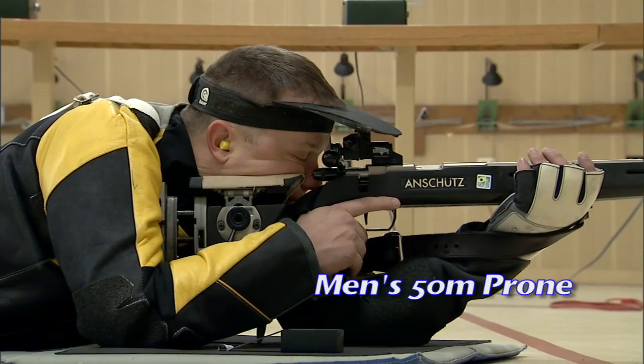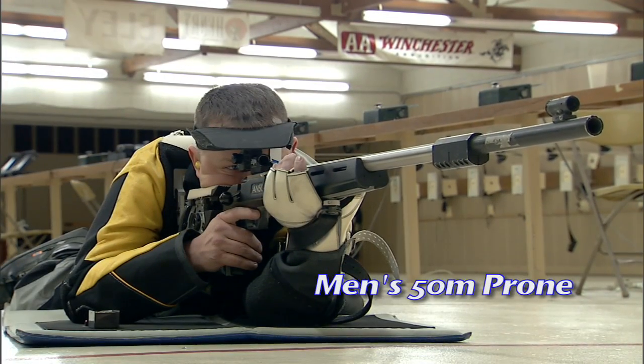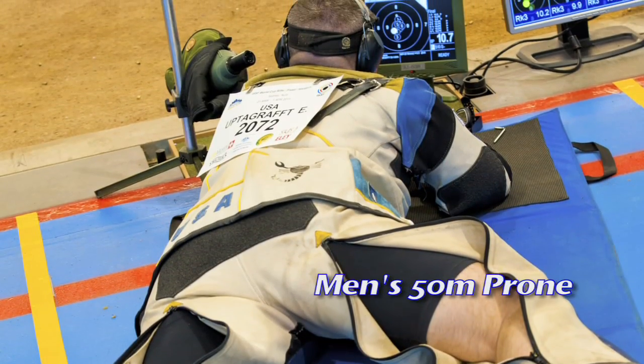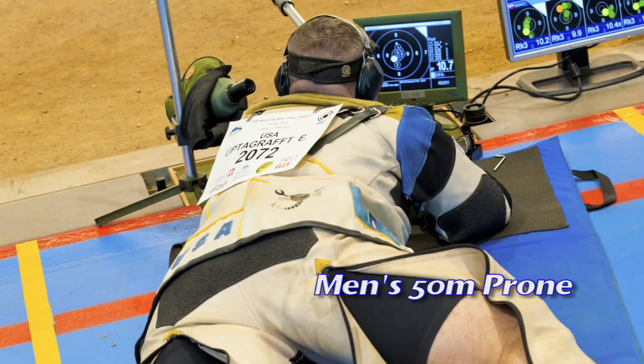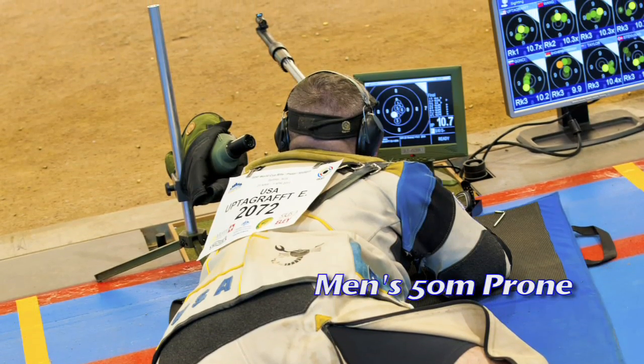The men's 50 meter rifle prone event uses precision 22 caliber rifles with micro-adjustable metallic sights, shooting mats, spotting scopes, shooting jackets, and pants. A 22 caliber long rifle bullet is used in these precision Olympic rifles.